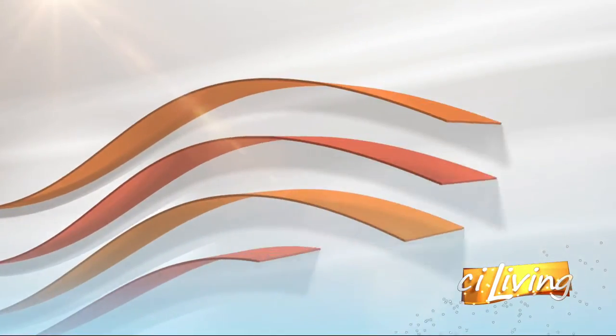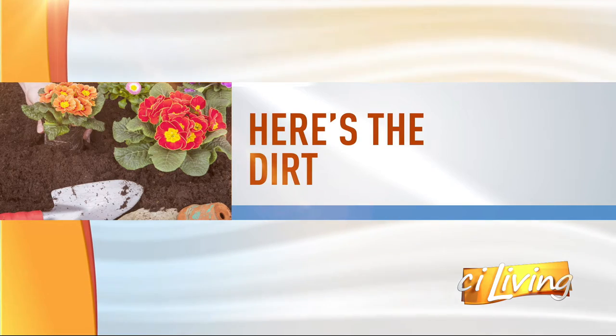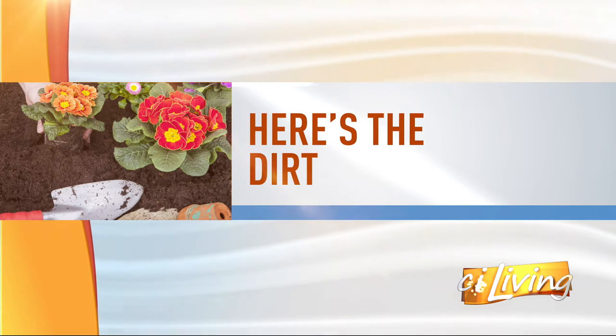With monarch butterfly populations struggling, there is a real need for conservation. Here with the DIRT, the U of I extension, we've got Ryan Pankaw, the horticultural educator joining me. You're going to have to teach me a whole lot because I know very little about monarchs or milkweed or any of this. But first of all, welcome.